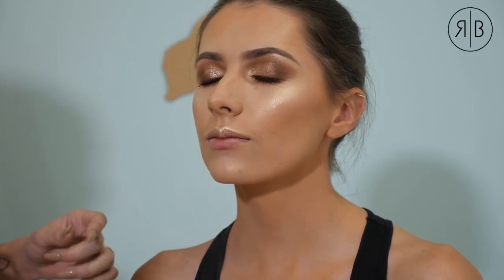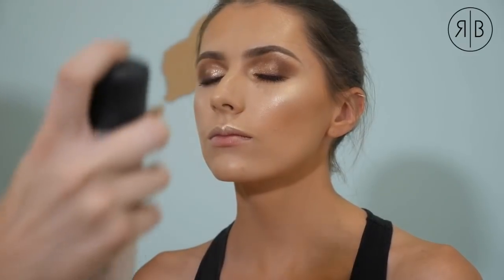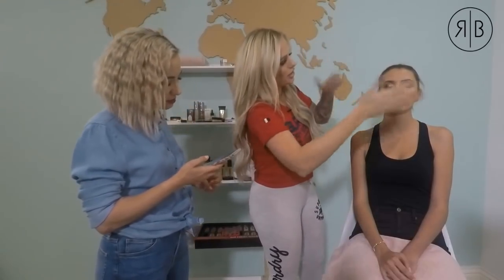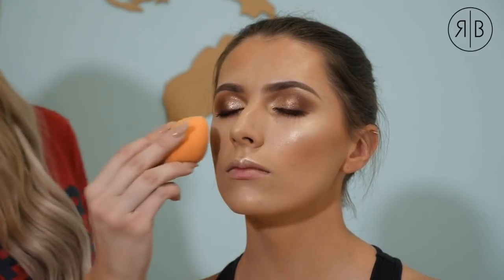I'm really going in with the setting spray — her face is quite wet. You can fan it with a piece of paper or your hands, then let it settle. You can see how it's literally melting the powder into the skin and just bringing that glowy look back. Then I gently press it in with the damp sponge.